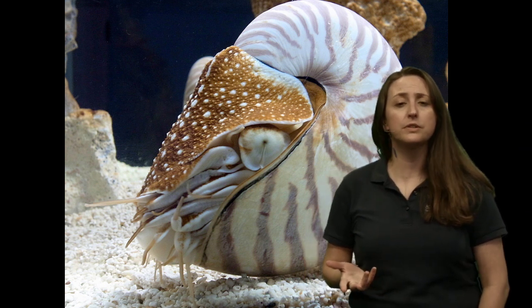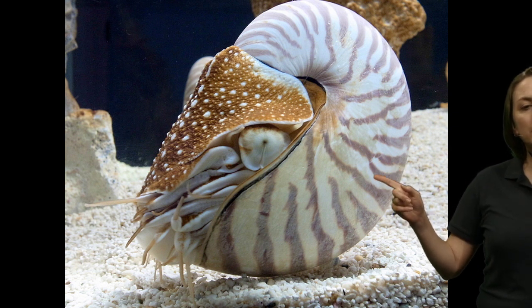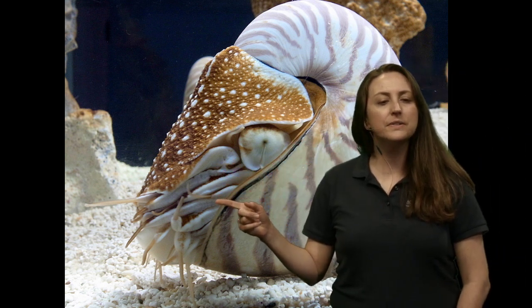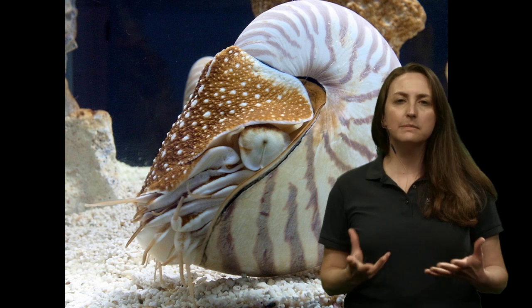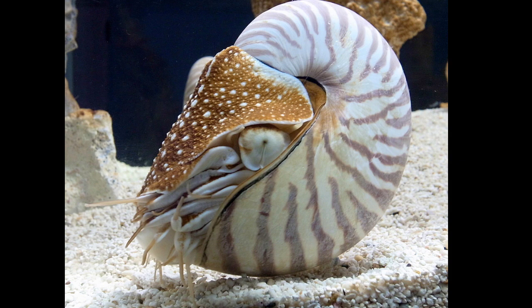I'm going to take you over to my document camera. You have the eye here, the shell, and the tentacles — they're very different from the other cephalopods. As we look at the different members of this group we'll see some similarities, but this is the most ancient of the group.